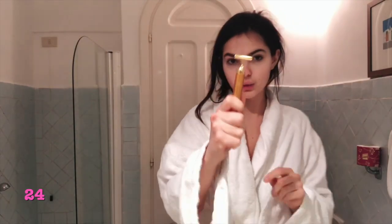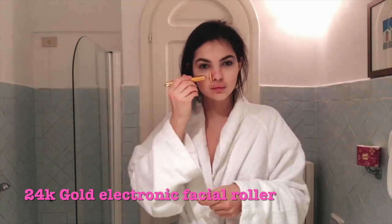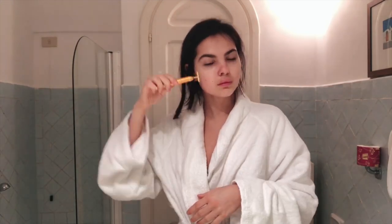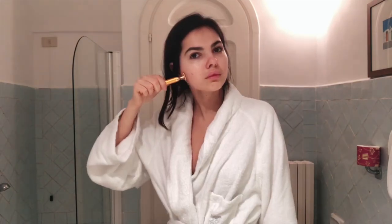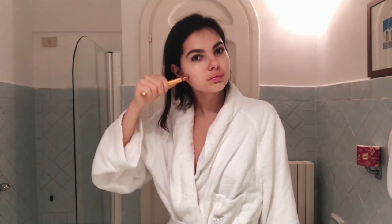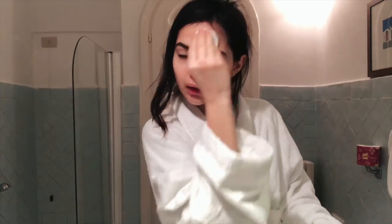I'll carry on with this little thing. I can wipe it on sometimes, but sometimes I feel too shiny and too oily, so I prefer to wipe it off.